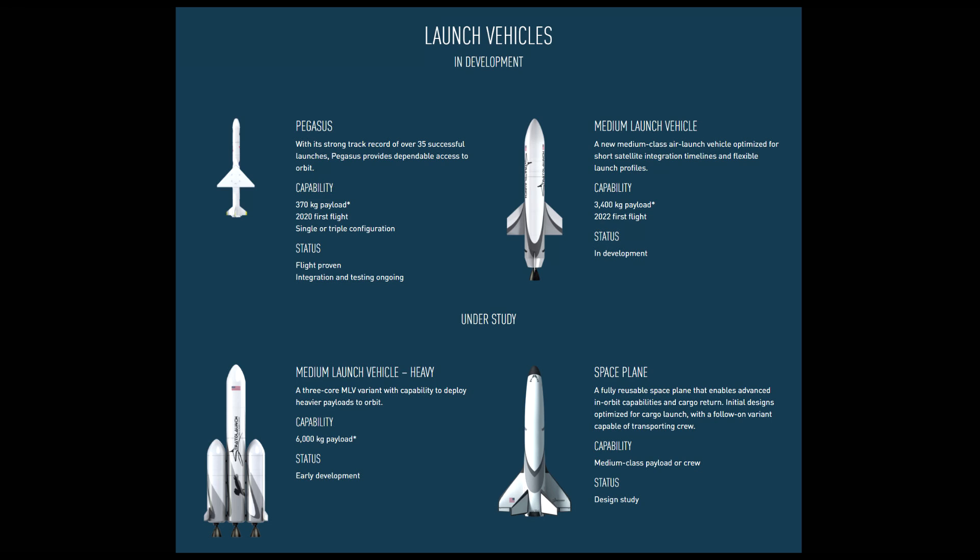They announced a medium launch vehicle which is supposedly in development, but didn't give very many details other than expecting to fly in 2022, which leaves a lot of time where Stratolaunch will be sitting around doing very little. For future development there's the curiously named Medium Launch Vehicle Heavy, strapping three of these launch vehicles together to launch six tons into orbit as opposed to 3.4 tons. And then there's their space plane, which they claim will be fully reusable — I'll believe that when I see it. They're going to have to make that thing 90% fuel tank filled with liquid hydrogen.